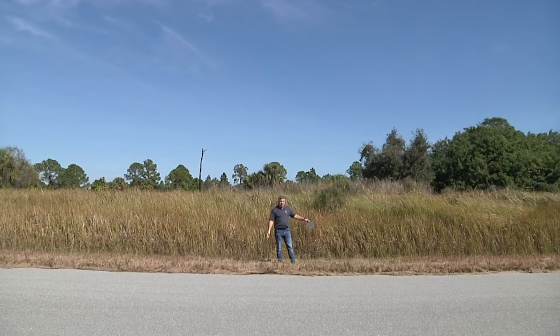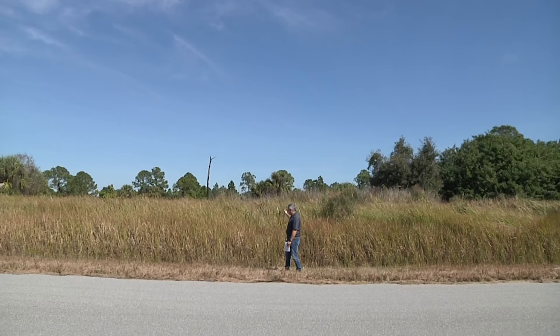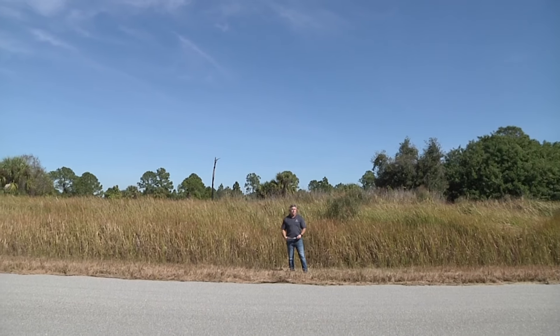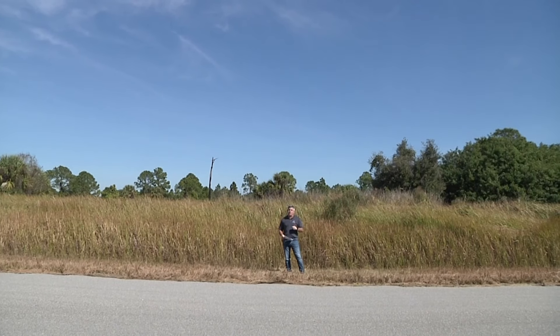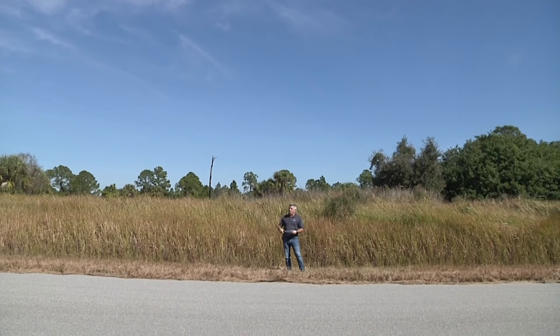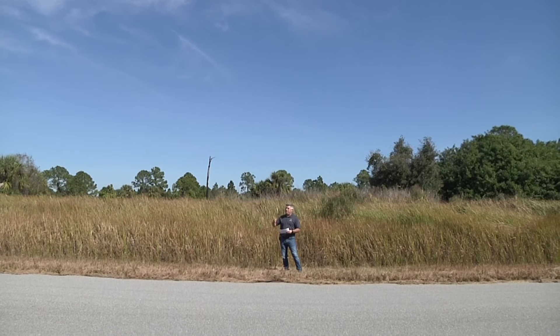Someone out here one day with a bush hog would have this all cleared and ready to go, just like the easements here. They mow and maintain the easements — this is basically what your property would look like once that is done. It wouldn't take very low maintenance to get this thing ready to go if you wanted to build on it. You've got a beautiful newer home right there, probably about eight to ten years old.